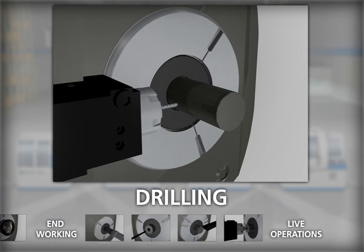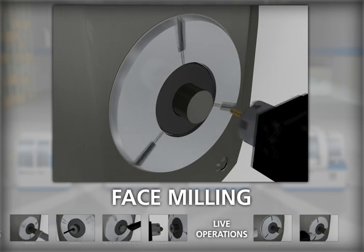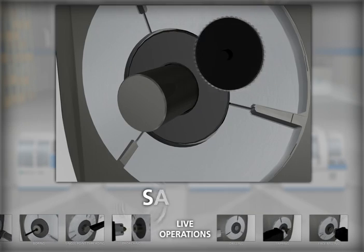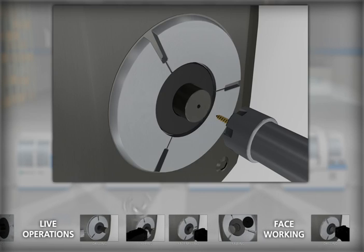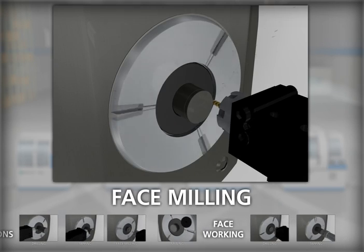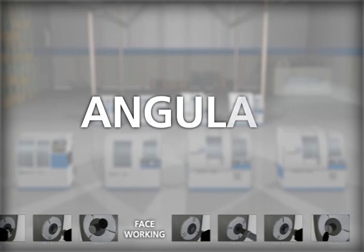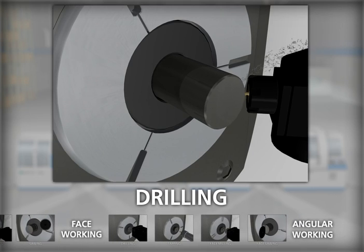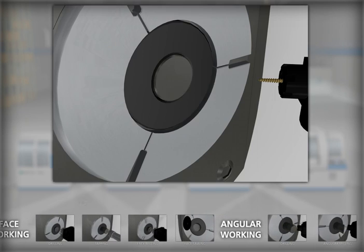Live operations, including cross working such as drilling, tapping, milling, and sawing. Face working, including drilling, tapping, milling, and sawing. Or angular working, including drilling, milling, and tapping.